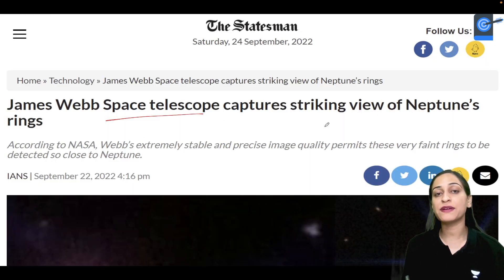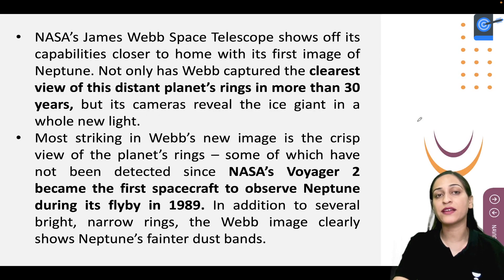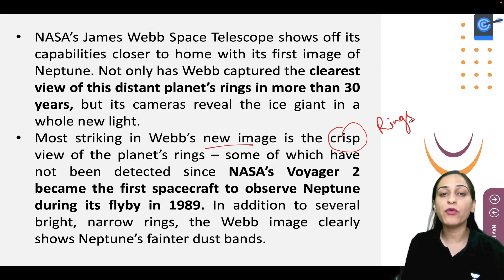James Webb Space Telescope has sent us a very clear picture of Neptune. Before this, we did not get such a clear image, and in this image the special thing is that you are getting very crisp, clear rings. Before this, NASA's Voyager 2 was the first spacecraft to capture Neptune when it passed by in 1989.